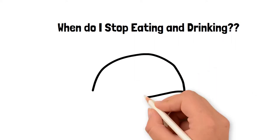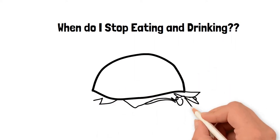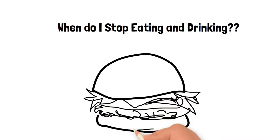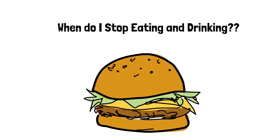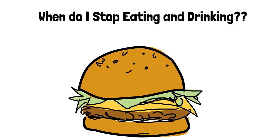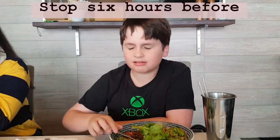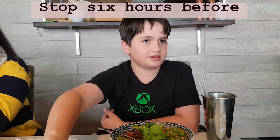For an arranged operation you mustn't have anything to eat or drink for six hours before. When you have an anaesthetic, all the muscles of your body relax, and if you have food in your stomach it can reflux back up into your mouth — or worse, go into your lungs and produce a terrible pneumonia. It's really important that you stop eating at least six hours before the operation; we'll tell you this time. This includes all food and drink except for the ones I'm about to mention.